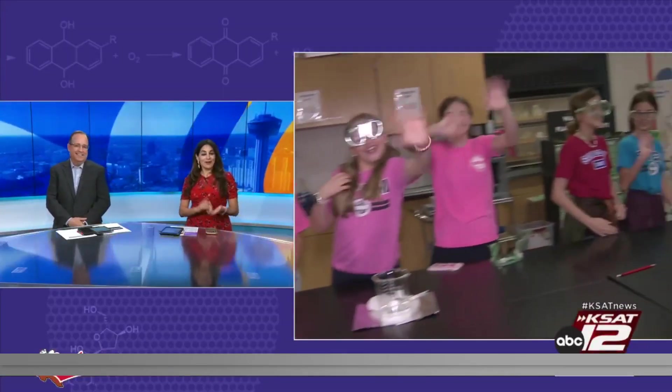And for more fun Science with Sarah, you can go to ksat.com. Good job, guys. Good job, students at Nimitz Middle School. Also good job, Sarah and David — that was a very cool experiment.